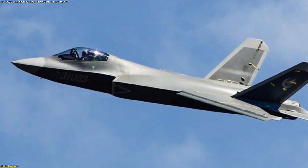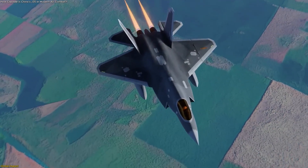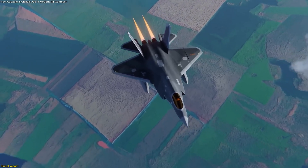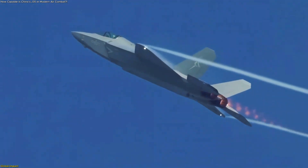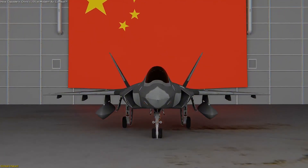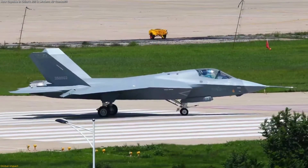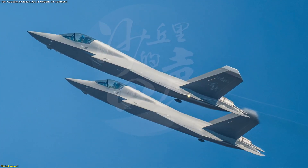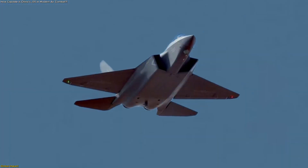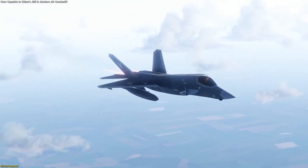The J-35 also highlights a broader industrial achievement. Developing indigenous engines like the WS-19, refining stealth materials, and producing complex avionics showcase China's growing aerospace maturity. Whether or not the aircraft equals US benchmarks, it represents technological independence, reducing reliance on foreign suppliers and establishing China as a long-term competitor in the aerospace market. The J-35 underscores a shift: advanced aviation is no longer the domain of a single nation or alliance. The United States retains an advantage in integration and multi-spectrum stealth, but China's ability to field an operational stealth fighter that is cheaper, faster, and adaptable marks a turning point.